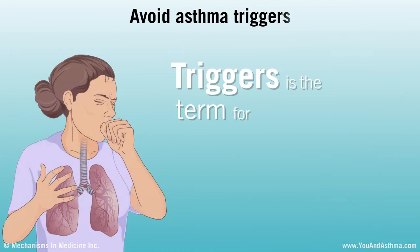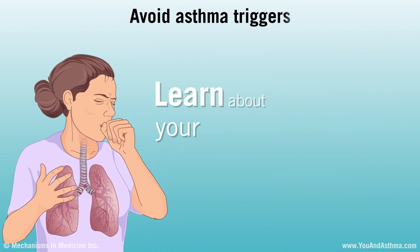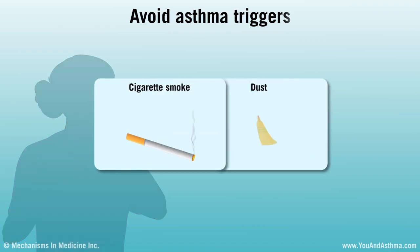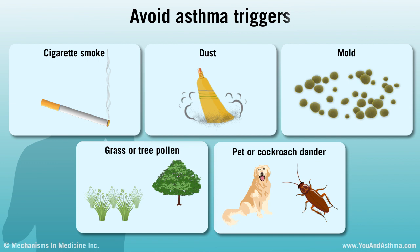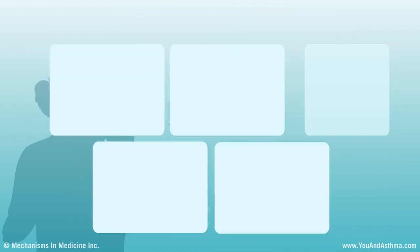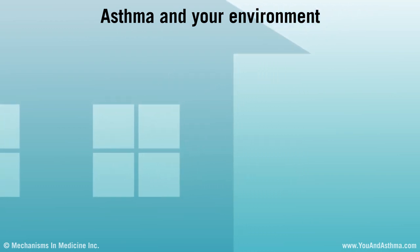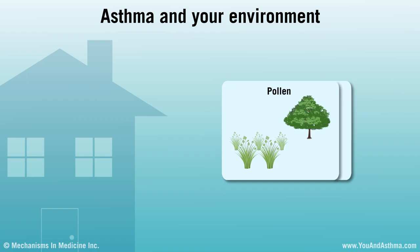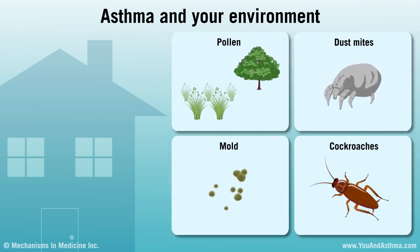Triggers is the term for things that make your asthma worse. It's important to learn about your asthma triggers and avoid them. Common triggers are cigarette smoke, dust, mold, grass or tree pollen, and pet or cockroach dander. Talk with your doctor or nurse about keeping your home clean and free of asthma triggers. For example, you can learn to avoid pollen and wash bedding to get rid of dust mites. If your home has mold or cockroaches, you or your landlord can fix the cause.